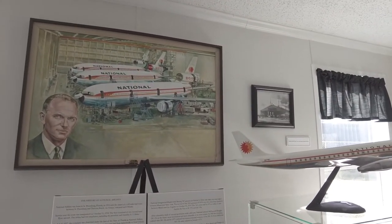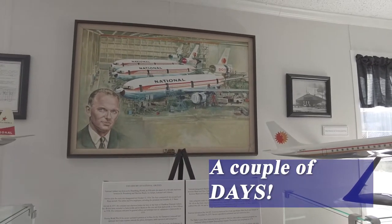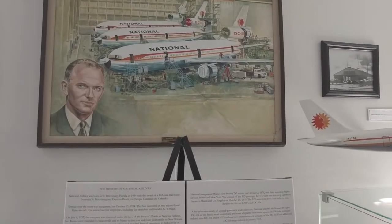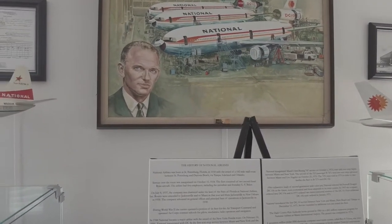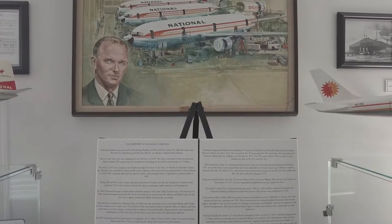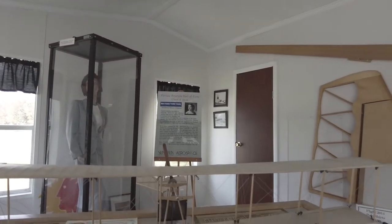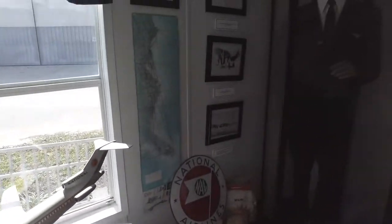This is the history of National Airlines. I was born in St. Pete, but we were just there for a couple of years. 142-mile mail route, 1934. That's awesome. National certified into Havana, Cuba in 1946. I'll show you some of the exhibits more than just talking about them. I like to take my time when I go to museums, so it's good to have a couple hours. I love history.